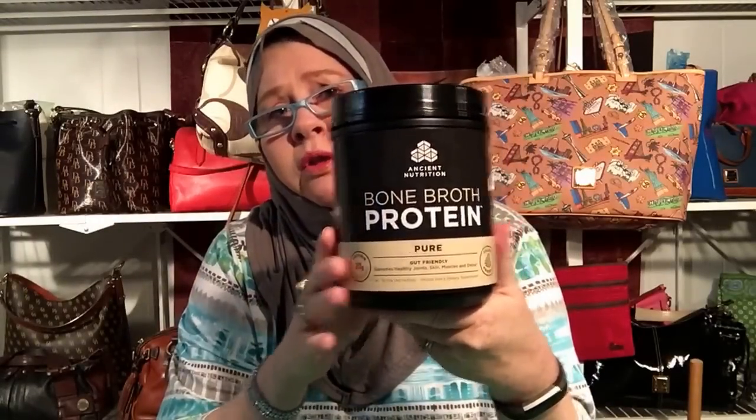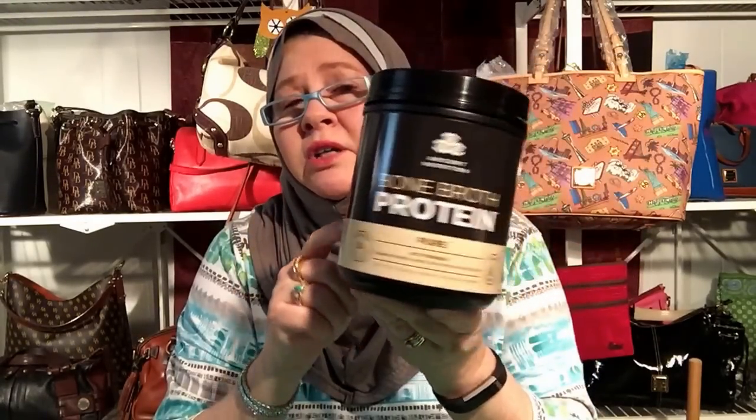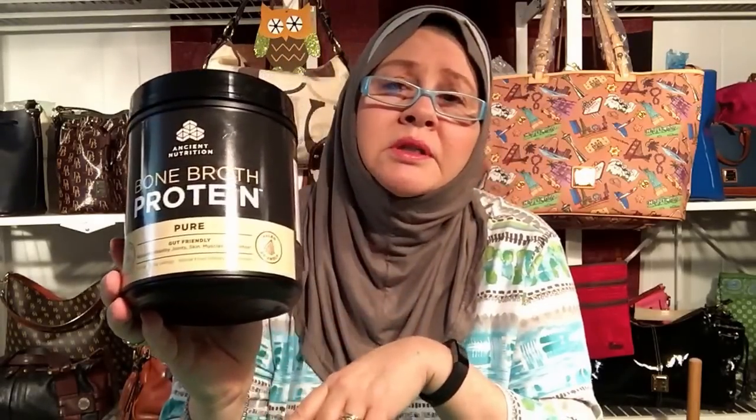First thing — I bought some bone broth. I started using this but I've got to figure out what to mix it in; it doesn't really taste that good. I tried water and tried other things, but I'm going to see how this goes.